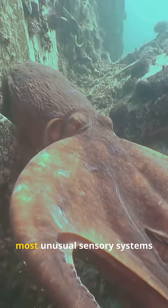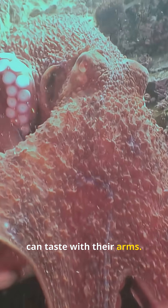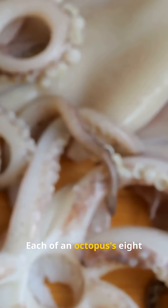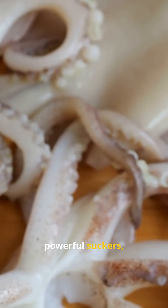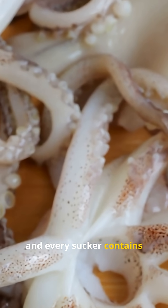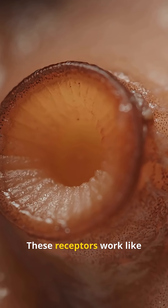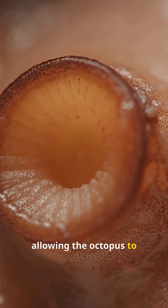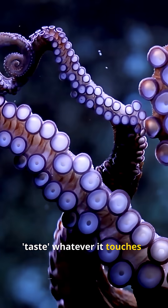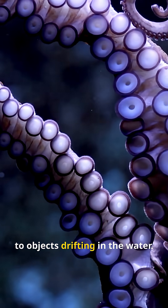Octopuses have one of the most unusual sensory systems in the animal kingdom — they can taste with their arms. Each of an octopus's eight arms is lined with dozens of powerful suckers, and every sucker contains thousands of chemical receptors. These receptors work like taste buds, allowing the octopus to taste whatever it touches, from prey hiding under rocks to objects drifting in the water.